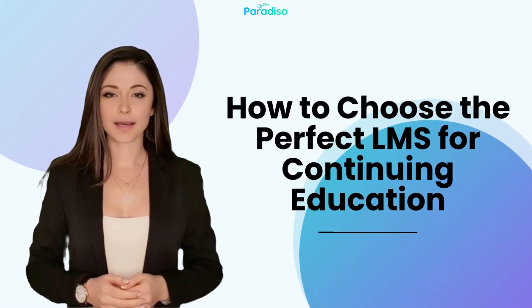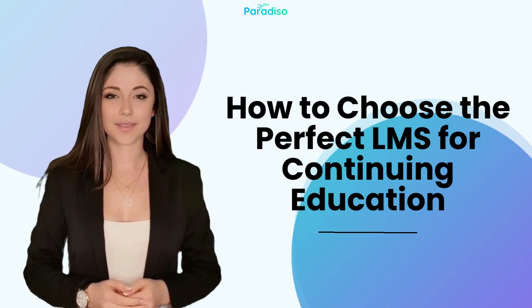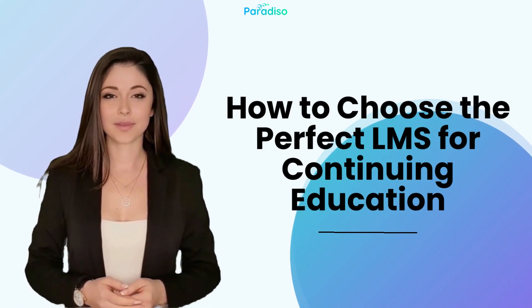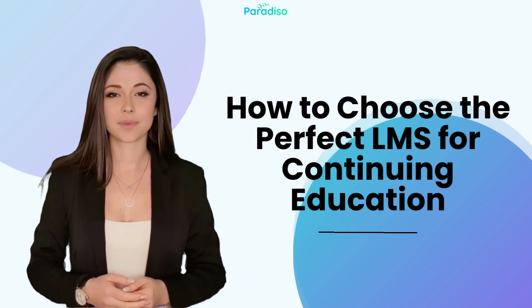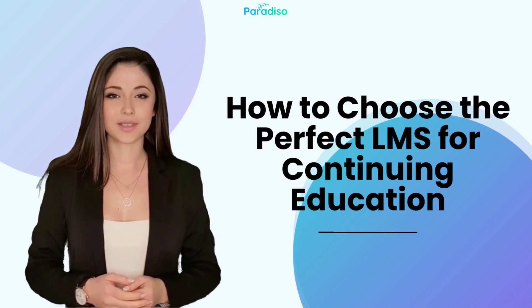Hey there, welcome back to our channel. Today, we've got a topic that's essential for anyone looking to further their education and professional development: how to choose the perfect LMS for continuing education.